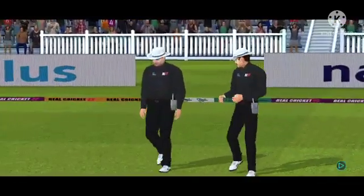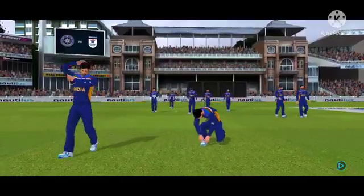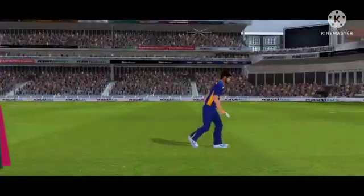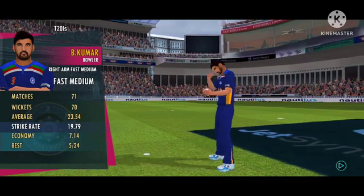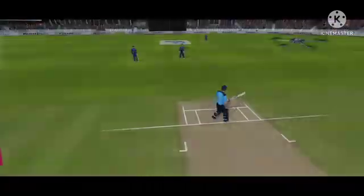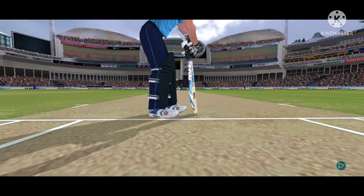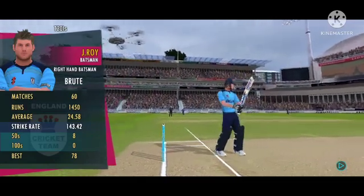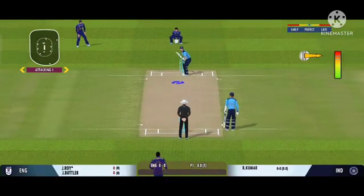Welcome everyone to this wonderful venue. We have the umpires walking out with the new ball in their hand. Out come the openers, cheered by a good crowd. The bowler is into the attack. The bowler has the new ball and we are all set to go for the first ball of the innings.